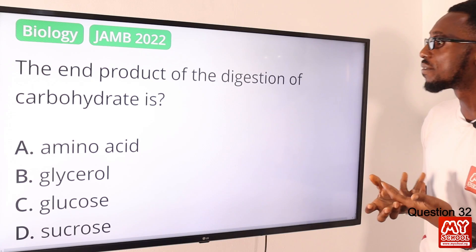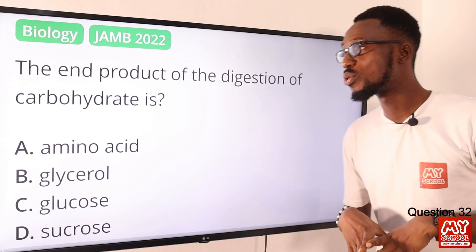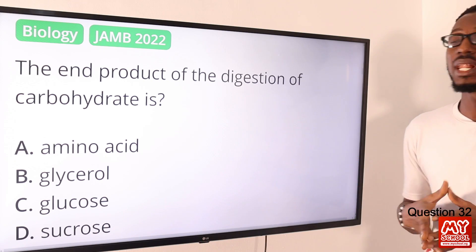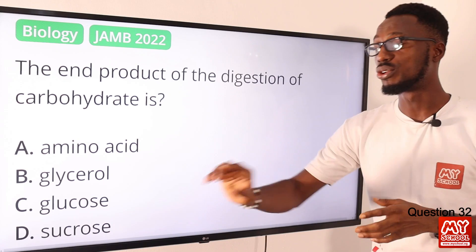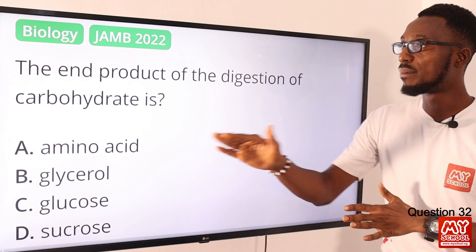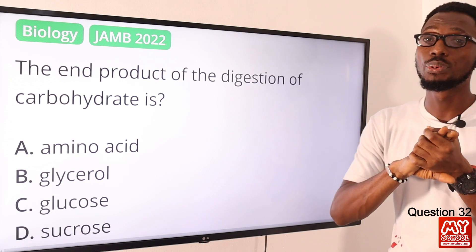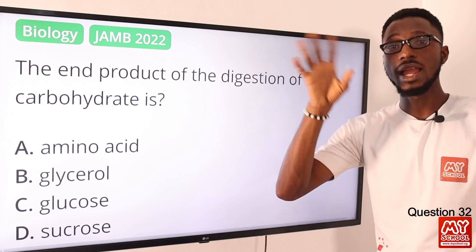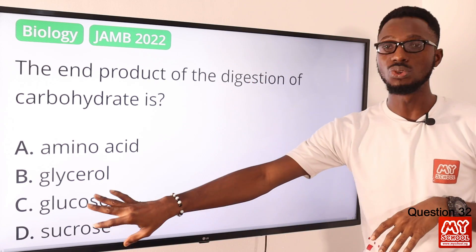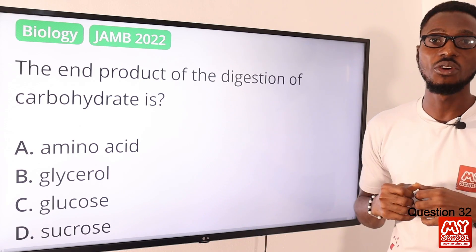Question 32: The end product of the digestion of carbohydrates is what? We are looking at simple and complex sugar — the end product, the basic unit, is glucose. Amino acids are the end product for proteins. Sucrose is the higher, complex form of glucose. So the correct option is option C for glucose.